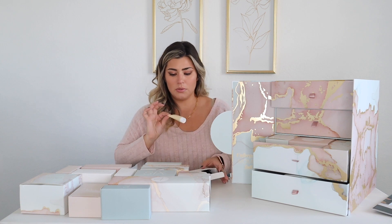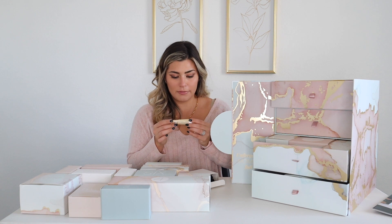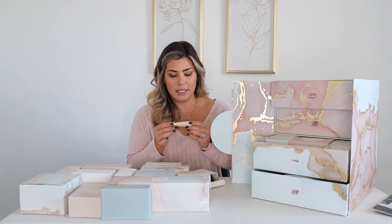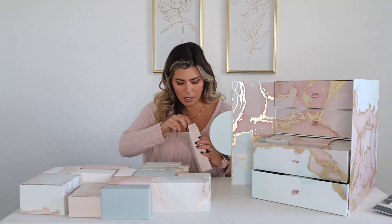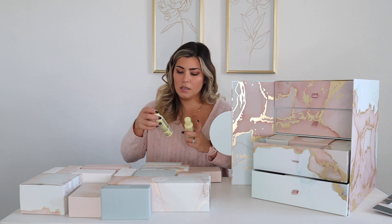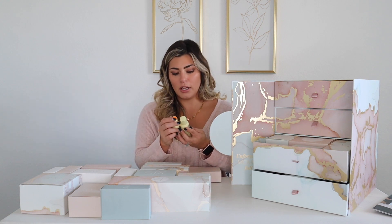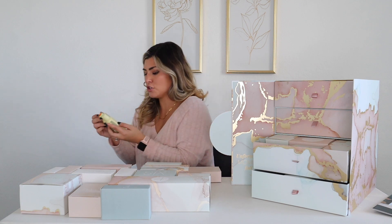Number fourteen is OneKind Porefectionist Refining Facial Pink Clay with AHA and BHA — really cute. And number fifteen has two things in it: Full Blown Volume shampoo and Full Blown Volume conditioner, both in travel size.